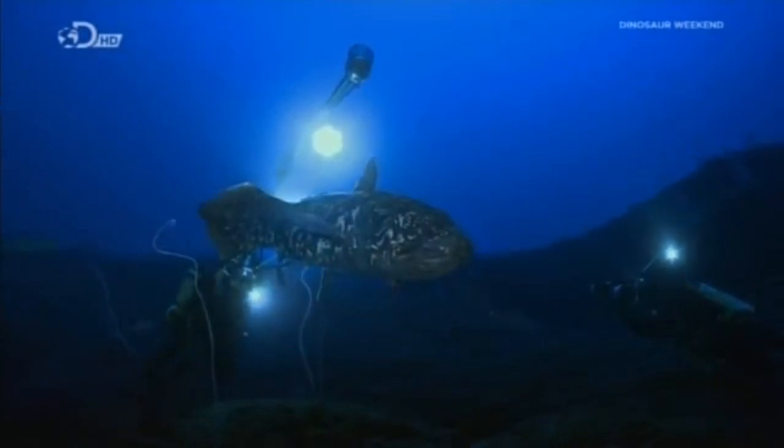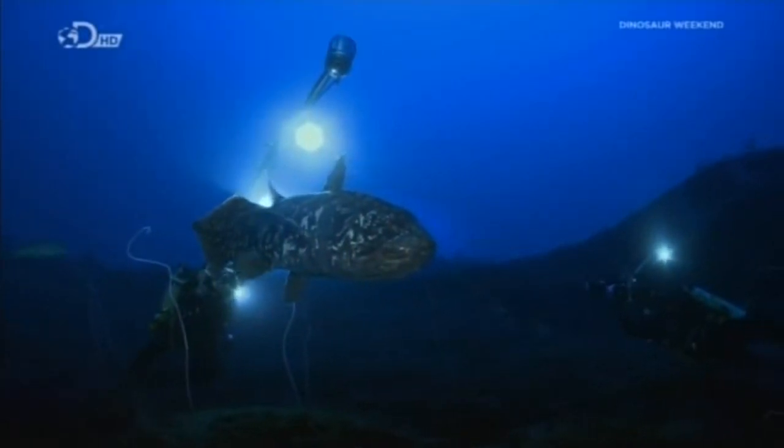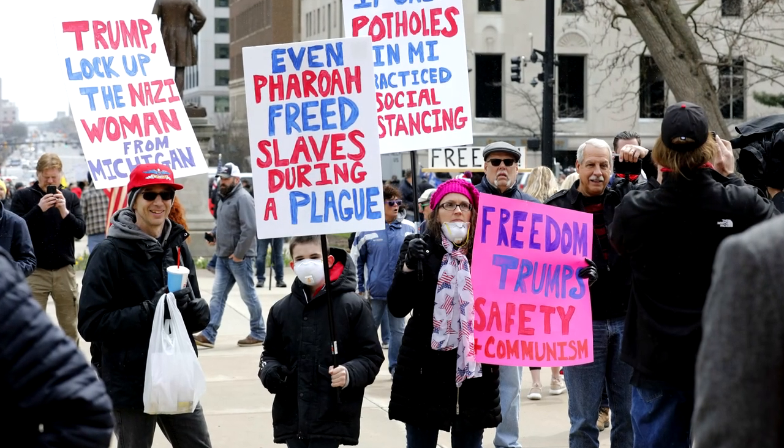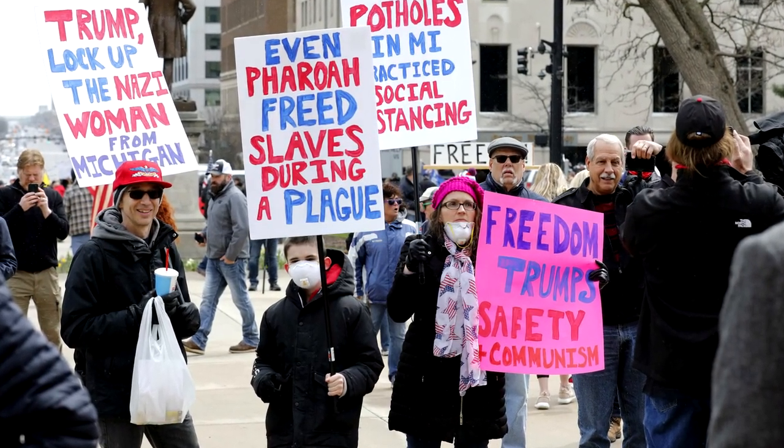Fun fact: a Coelacanth's tiny brain only occupies 1.5% of its cranial cavity, with fat filling the rest. Sounds just like the people who protested in Michigan. Got'em!